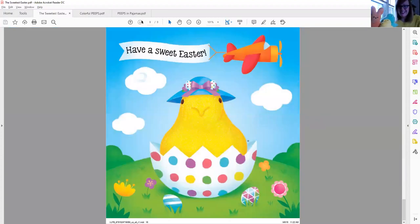Have a sweet Easter. And there's our yellow chick again. Here's my little yellow chick — a little Peep chick saying have a sweet Easter. And I see an airplane flying overhead. Do you see that airplane with its orange and red wings? And that little Peep chick popping out of that shell. Have a sweet Easter.